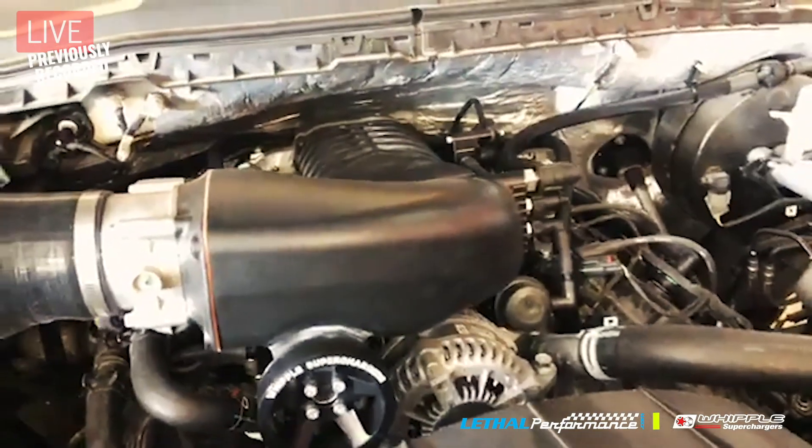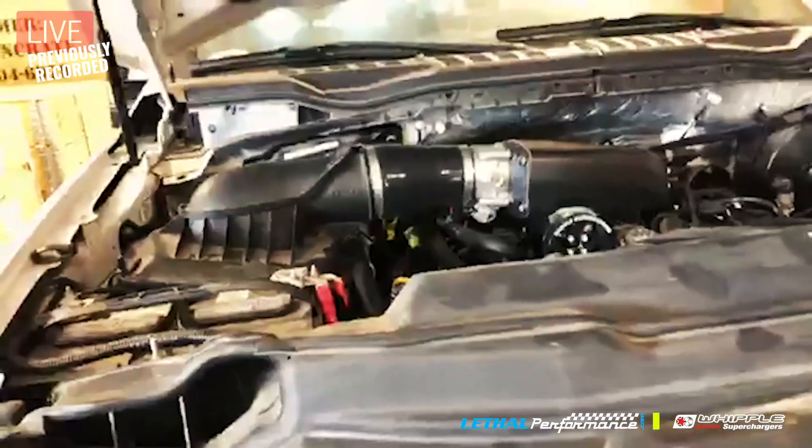Before my phone dies - we're transmitting live at Whipple Superchargers in Fresno, California. I'm Lethal Jared with my good friend Dustin Whipple. I hope you guys enjoyed the tour and we'll do our best to bring you more content over the next couple of days while I'm here. Thank you all for watching and for your business. Thank you Dustin for showing us around. In January, Lethal will be 15 years old - from 2005 to 2019, nearly 15 years of working together.